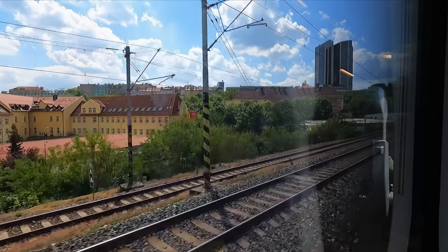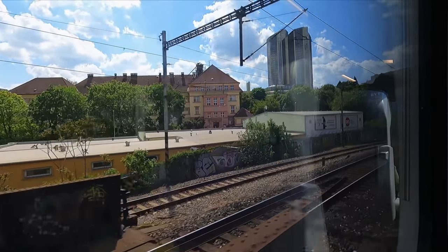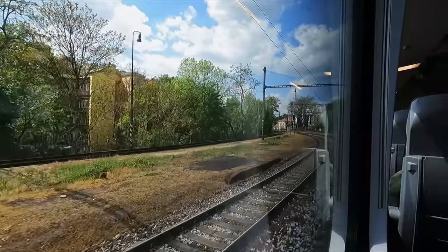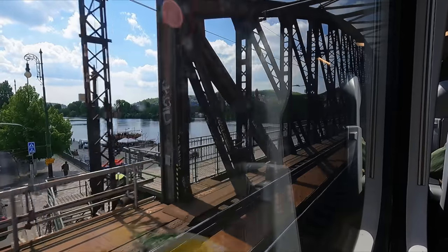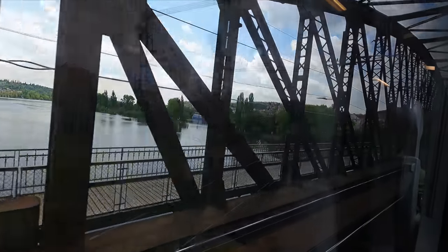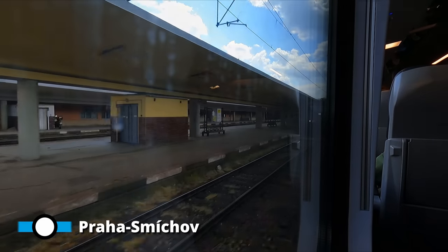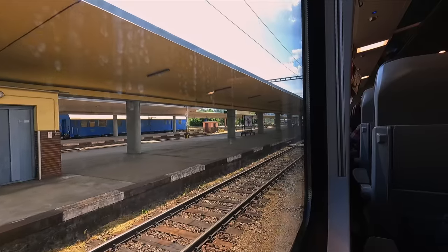Departure is on time as we begin to weave through the Czech capital city. Welcome on board the Intercity train 562 Západní Express from Praha Hlavní Nádraží. For the first minutes of the journey, we can see some beautiful architecture here in the capital. Shortly after, we cross over Prague's river, the Vltava. Seven minutes of travel later, we arrive into the next station in the city, Praha Smíchov. This serves as our only intermediate stop, the train now running fast to Pilsen.